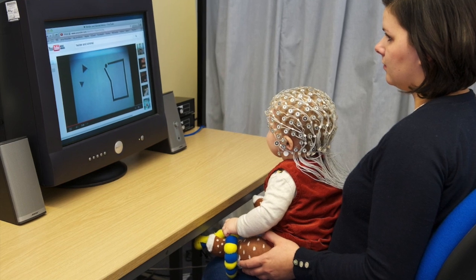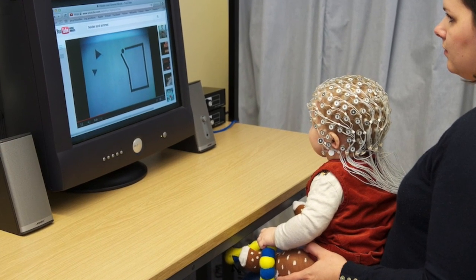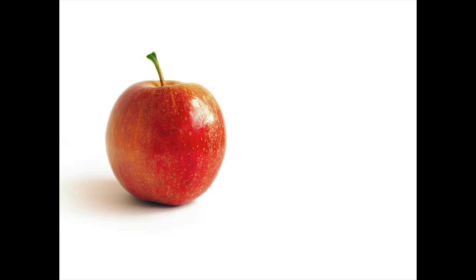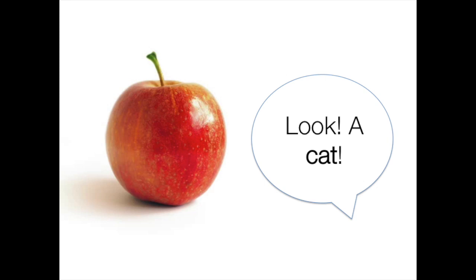One way I have used EEG with infants is to figure out what babies know about language — what kind of words they know and whether they know what words actually mean. You have the baby wearing the hat, put them in front of a TV screen, and show them a picture. Sometimes the picture has the correct label — if you show them a picture of an apple and say 'look, an apple,' you get a very particular kind of brainwave. But if you show them a picture of an apple and say 'look, a cat,' there's a very particular response in the brain when something is incorrect — you get a very big response. So if babies show this big response when the word is incorrect, it tells us they know it's wrong and what the correct version is. This can tell us quite a bit about what infants know about language and what words mean well before they can begin to say them.